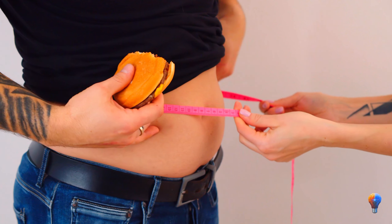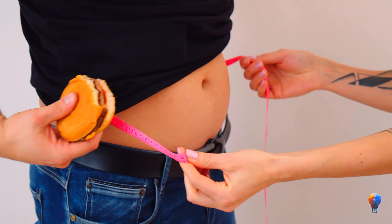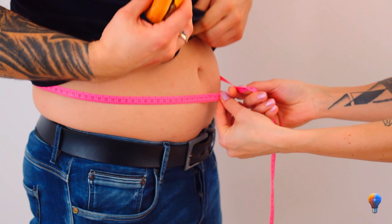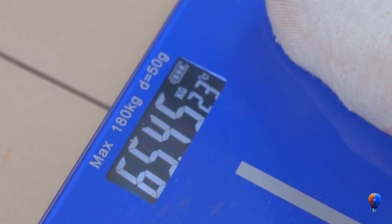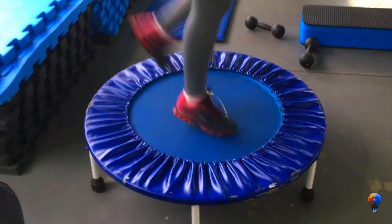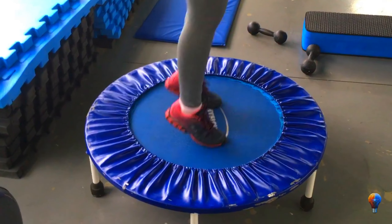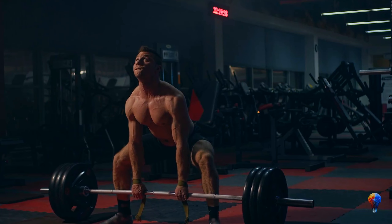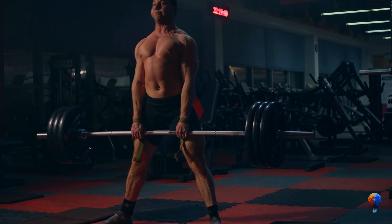Dealing with belly fat feels like an endless struggle, doesn't it? It creeps up on us without warning and refuses to budge, no matter how hard we try. Sure, there are countless exercises and diets out there, but let's be real. Unless you're willing to go under the knife, spot-reducing that belly fat seems like a lost cause. But fear not — there's a hidden gem in the world of fitness, a secret weapon against belly bulge that doesn't get the credit it deserves. Today, I'm spilling the beans on what it is and how you can incorporate it into your routine, pronto.